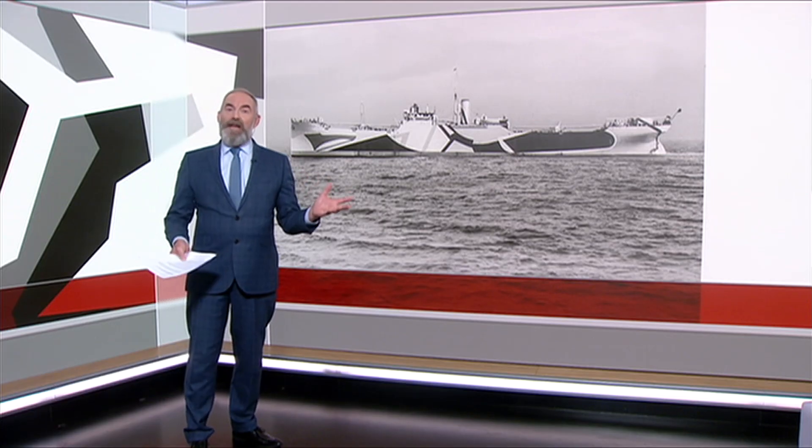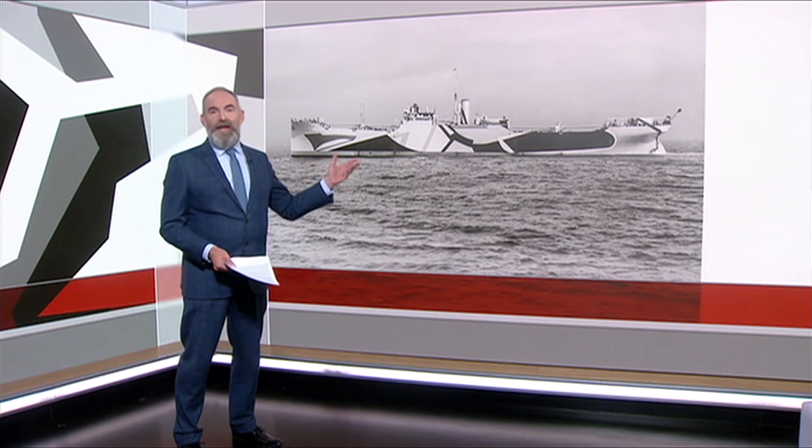Sadly, improving technology rendered this dazzling bit of camouflage history redundant. That is really interesting and quirky. David, thank you.